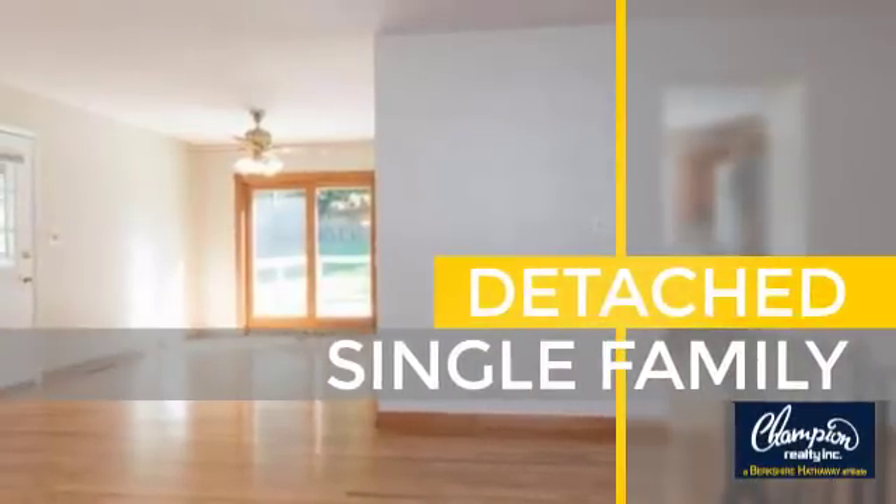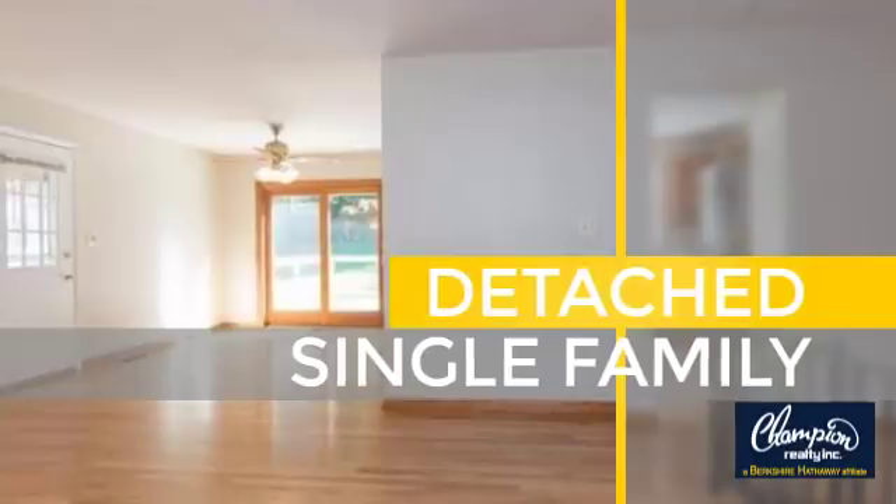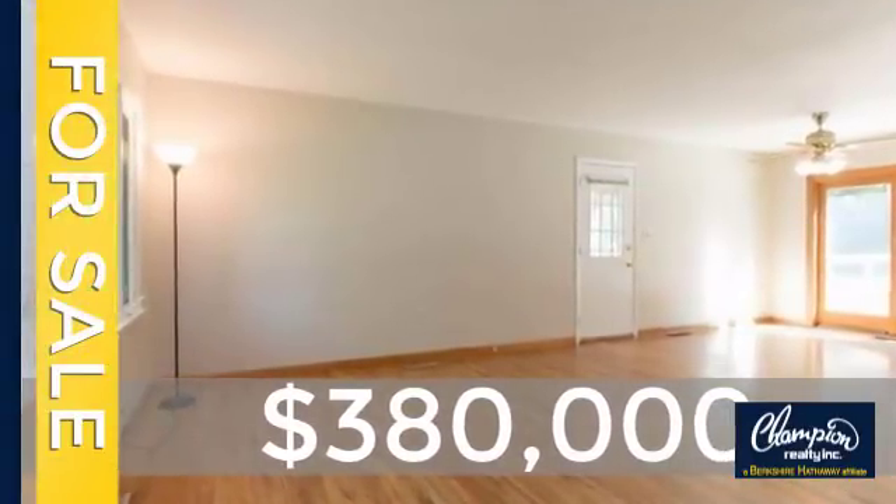This home is a great choice for those looking for comfort, convenience, and the privacy of their own home. Currently listed at just over $375,000.